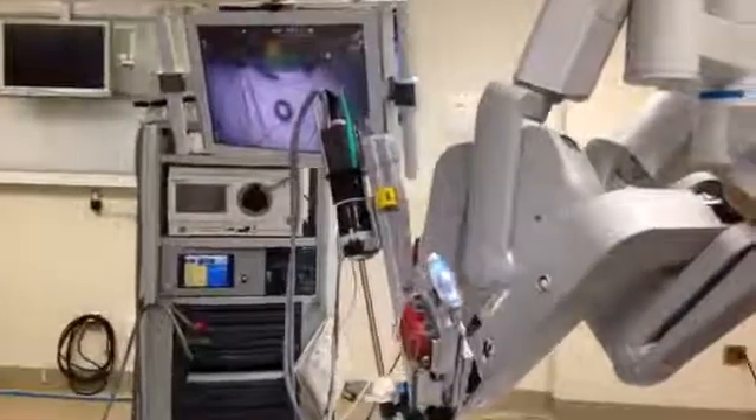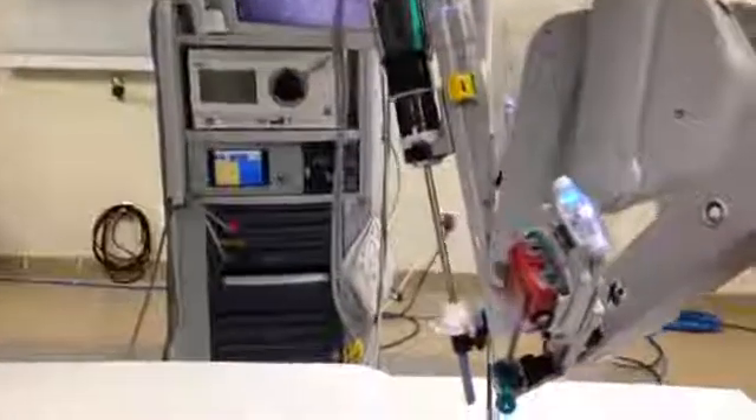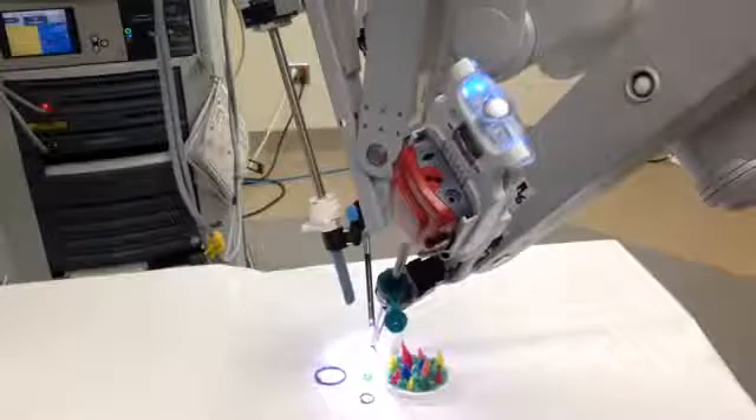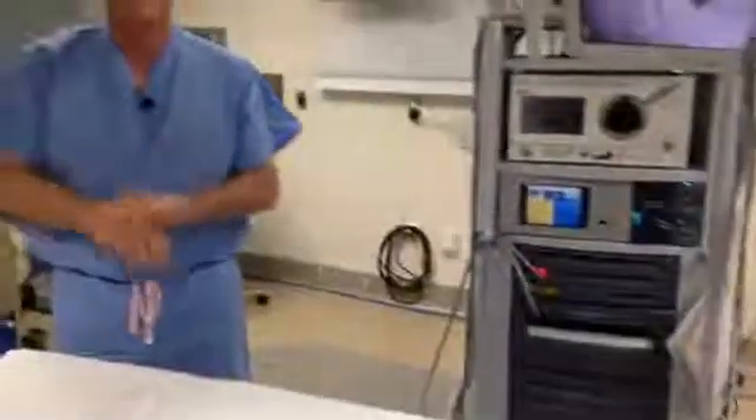That's probably a good thing that my head's not in your pelvis for both you and me. The system also has the beauty of articulation of the instruments. Regular laparoscopy just has small jaws on the end of the instruments that don't really articulate or move, making it difficult to get into the nooks and crannies of the pelvis. The robotic system is patterned after the human wrist — our human wrists have 540 degrees of motion, and the robotic system has 540 degrees of motion as well, allowing us to do surgery in those nooks and crannies more efficiently and more safely.